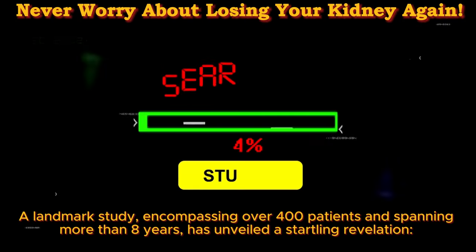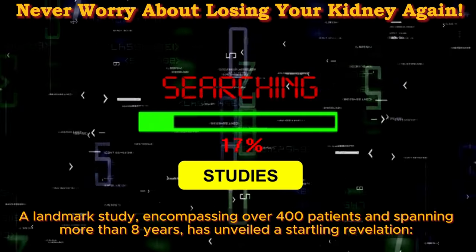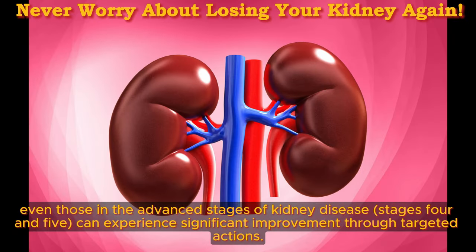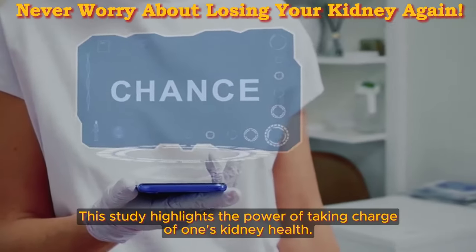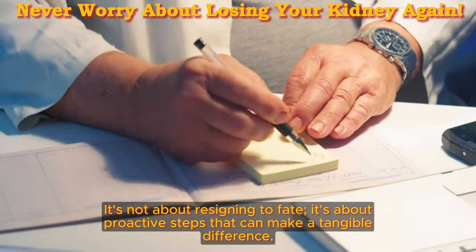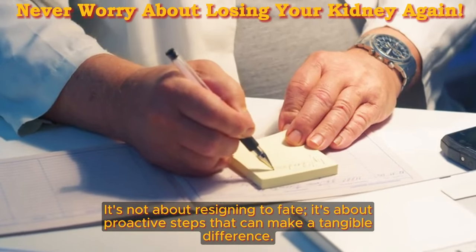A landmark study, encompassing over 400 patients and spanning more than 8 years, has unveiled a startling revelation. Even those in the advanced stages of kidney disease — stages 4 and 5 — can experience significant improvement through targeted actions. This study highlights the power of taking charge of one's kidney health. It's not about resigning to fate; it's about proactive steps that can make a tangible difference.